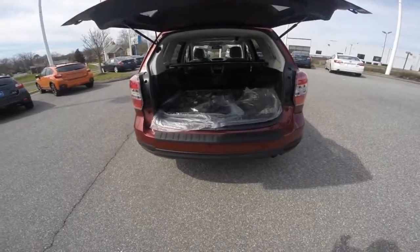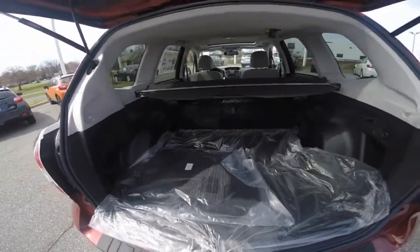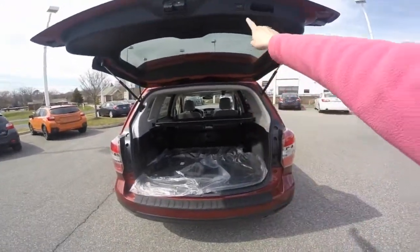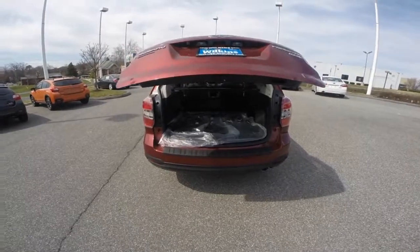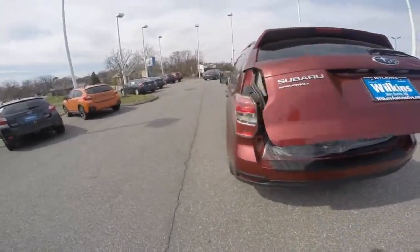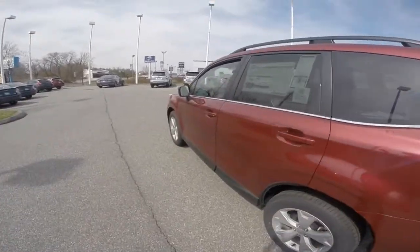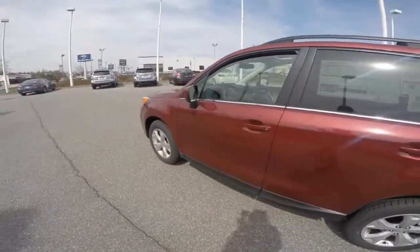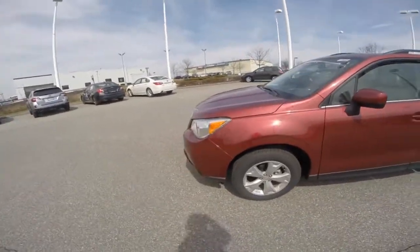A rear power liftgate with plenty of cargo space for all of your traveling needs, and at the push of a button the rear liftgate will lower. The Forester is also a partial zero emissions vehicle and has been an IIHS top safety pick for eight years running. This specific model is the limited trim level in the Venetian red paint color.